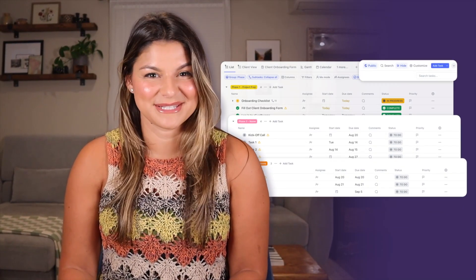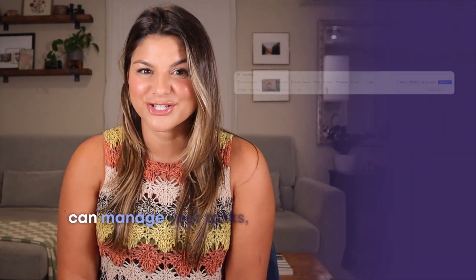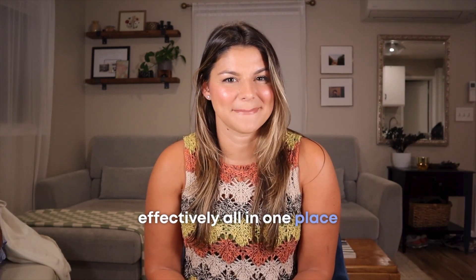From project management to seamless communication, I'm going to walk you through how to set up your workspace for ultimate team collaboration. I'll also show you super effective ways on how you and your team can manage your tasks, share documents and important information, track progress, give feedback, and communicate effectively all in one place.